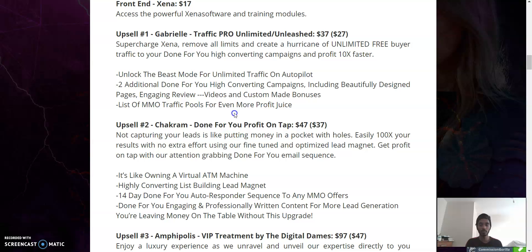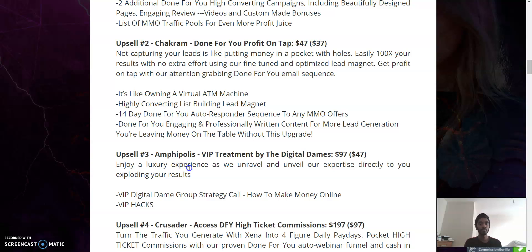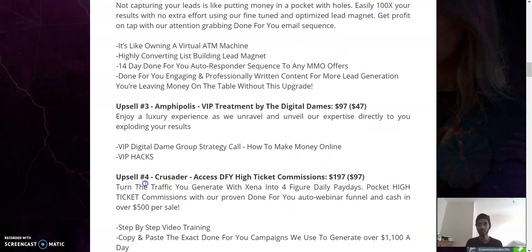Upsell number three shows you the main platforms and main ways useful for making money. Upsell number three is actually 'VIP Treatment by Digital Dames' — you get 50% off, a VIP Digital Dames group strategy call, how-to-make-money-online VIP hacks. And upsell number four — probably my favorite — is 'Crusader: Access to Done For You High-Ticket Missions.'